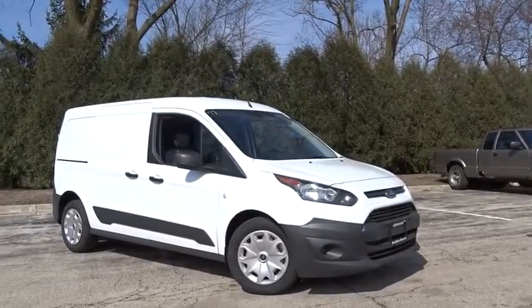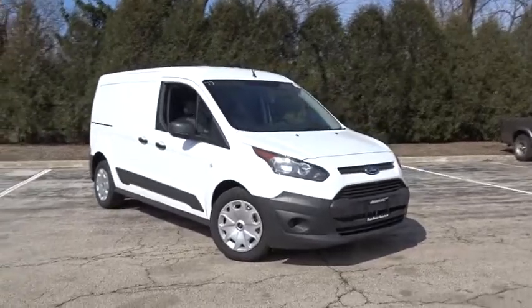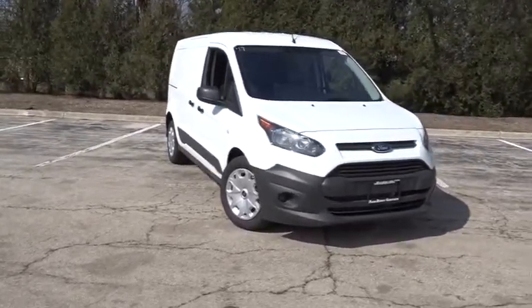The 2017 Ford Transit Connect. Ford Transit, the right size the whole world round. Here are some of this vehicle's great options.